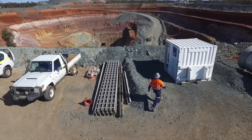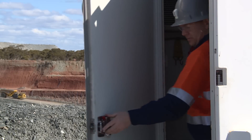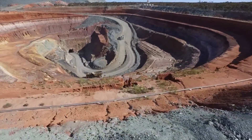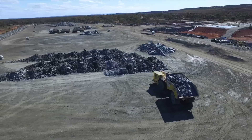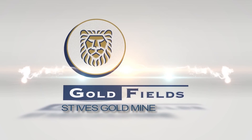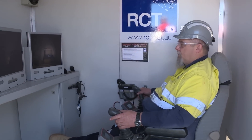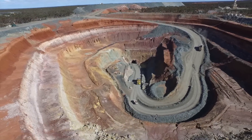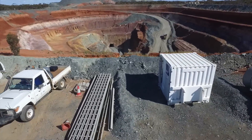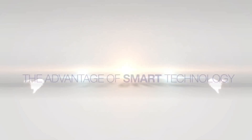At the moment we are operating with one operator on surface with one loader underground. The next step, working together with RCT, is to have one loader operator on surface remoting two loaders underground from two different levels. We will see an increased benefit in safety, productivity and delivery for our gold mine, and we look forward to taking this from strength to strength with RCT.